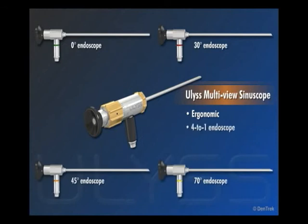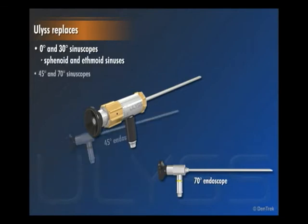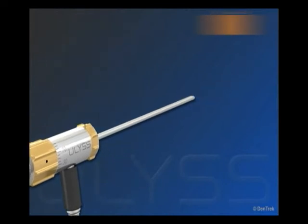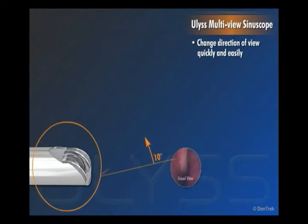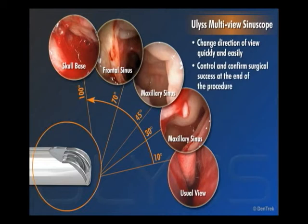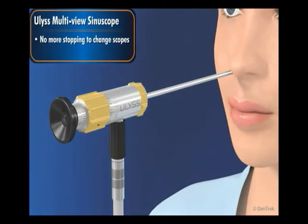An ergonomic 4-to-1 endoscope that saves you time and money, EULUS successfully replaces your 0 and 30 degree standard sinoscopes for the most easily accessible procedures — sphenoid and ethmoid sinuses — and your 45 and 70 degree sinoscopes for procedures requiring more than one sinoscope, frontal and maxillary sinuses. It allows you to quickly and easily change the direction of view without losing anatomy marks, and provides the best way to control and confirm surgical success at the end of the procedure. With EULUS, you will never again have to stop in the middle of a procedure to change scopes.